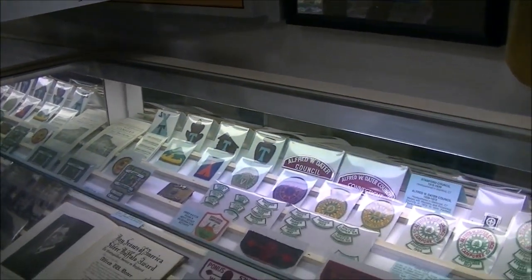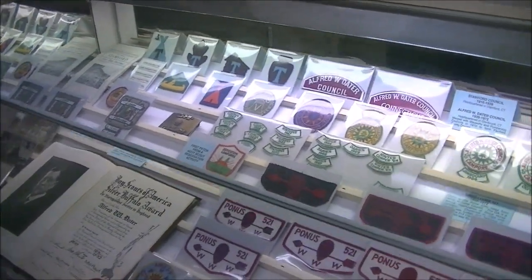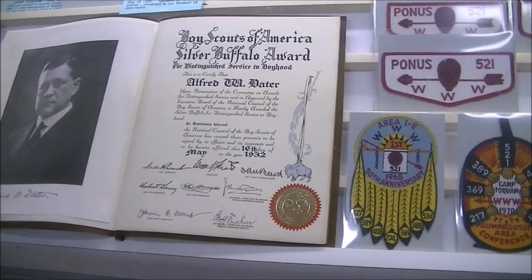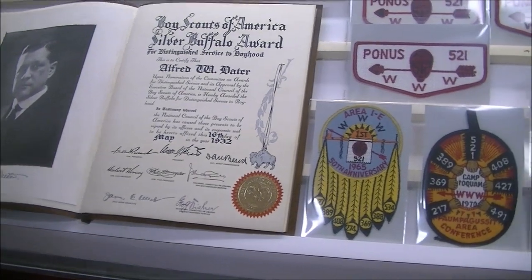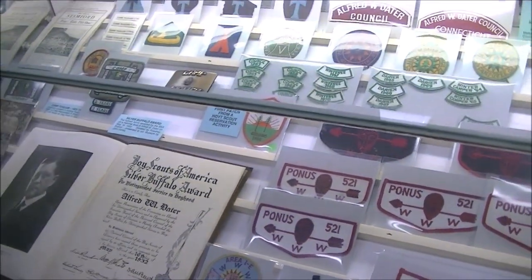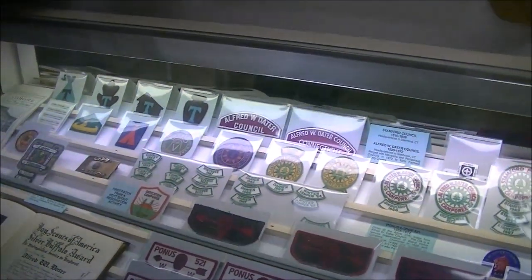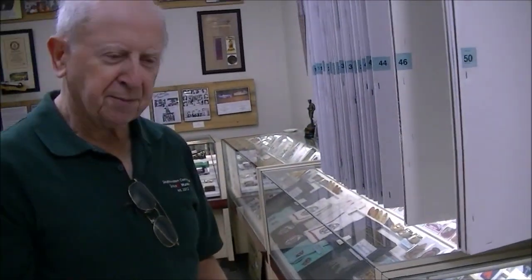This is Alfred Dater Council. This is the Silver Buffalo Award certificate that Alfred Dater received in 1932 — a beautiful document on beautiful parchment. That's a level higher than the Silver Beaver. The Silver Beaver is the highest honor that a council can give to a scouter; the Silver Buffalo is what the national organization awards.